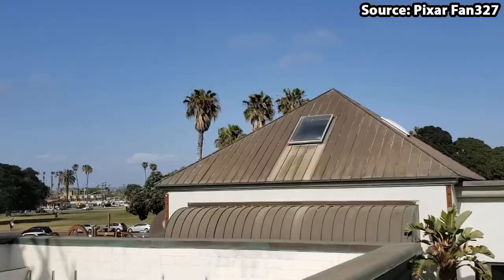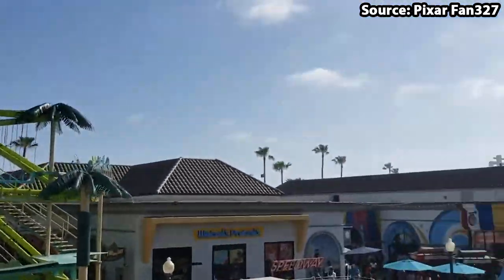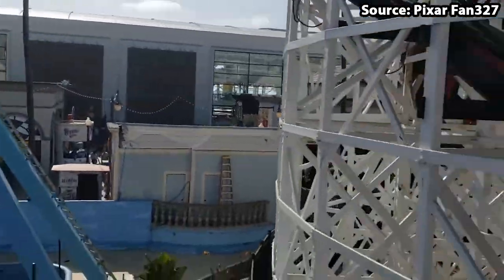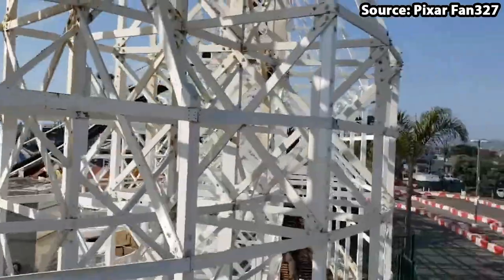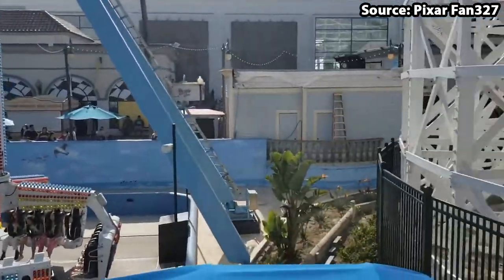But it does not stop there, as you also do all of this while spinning around, providing both a great view of the park as well as some intense moments. So for those reasons, Zero Gravity is comfortably at number 5.